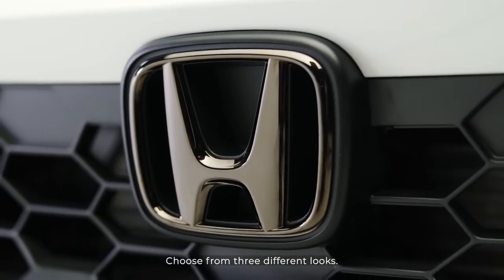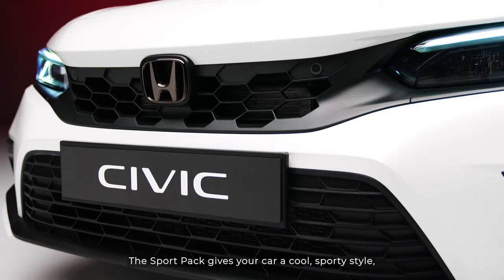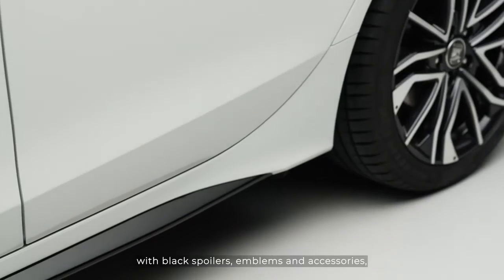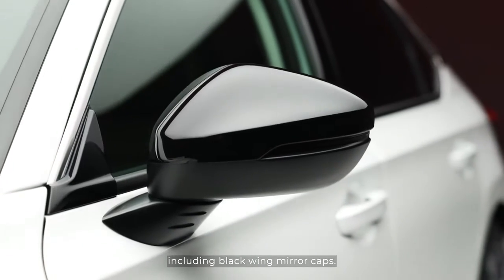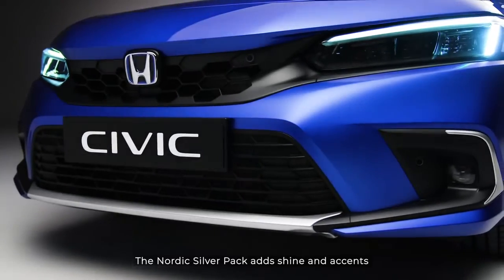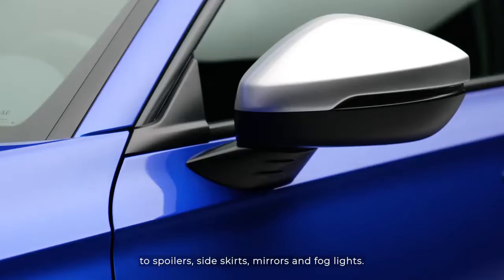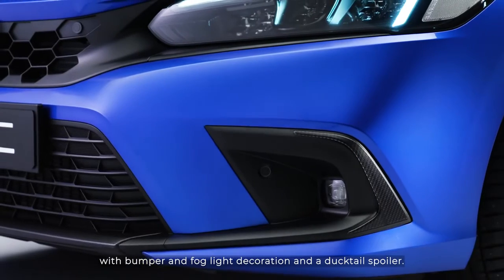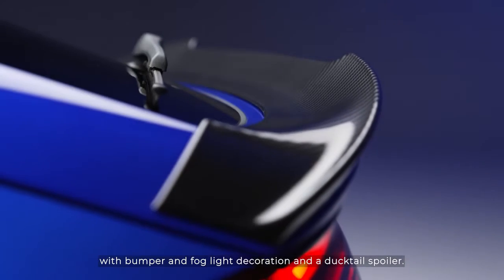Choose from three different looks. The Sport Pack gives your car a cool sporty style, with black spoilers, emblems and accessories, including black wing mirror caps. The Nordic Silver Pack adds shine and accents to spoilers, side skirts, mirrors and fog lights. And the Carbon Pack adds finish with bumper and fog light decoration and a ducktail spoiler.